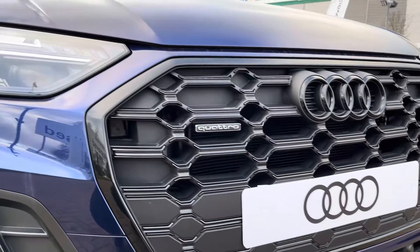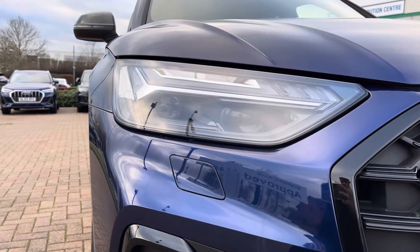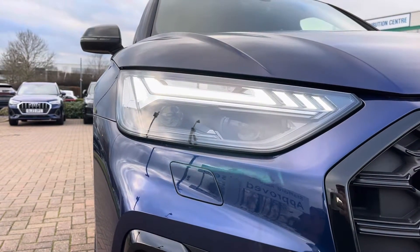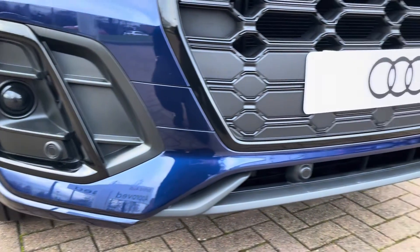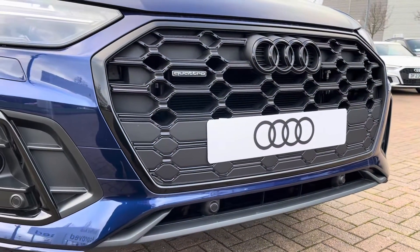Taking a closer look at that black front grille with the Quattro badge, and here we see those matrix LED headlights which include a dynamic indicator, adding to the overall sporty look of the vehicle whilst offering maximum visibility. This vehicle also has front and rear parking sensors as well as a rear camera for those tight spots in any car parking situation.